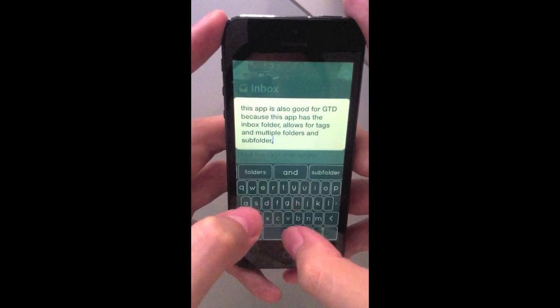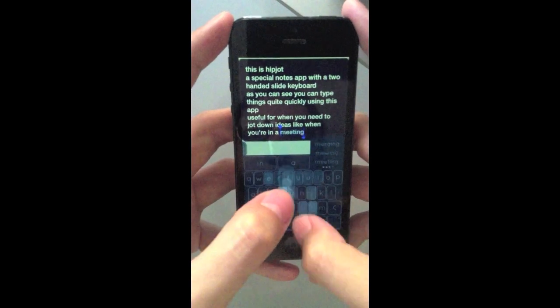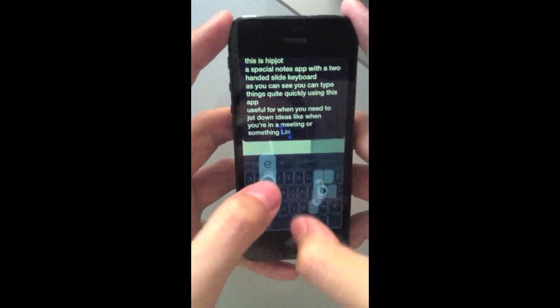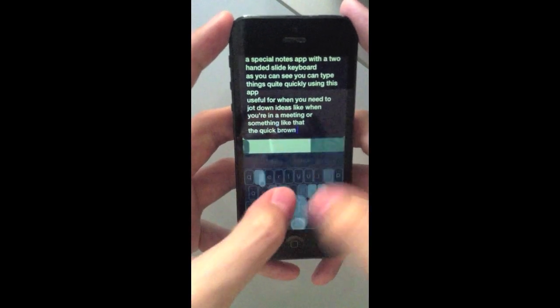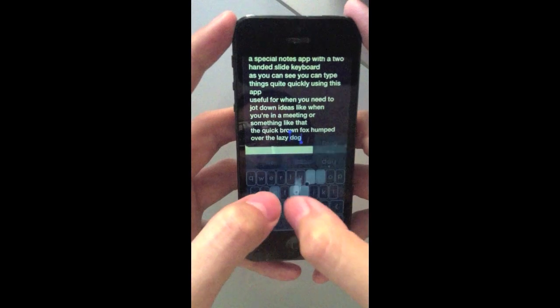Everything else is the same, like the normal keyboard. Press space to finish a word, or backspace to cancel, etc. The only thing to keep in mind is words that end on double letters, like guess or to, need an extra tap on that letter in the end. Anyways, that's the keyboard.